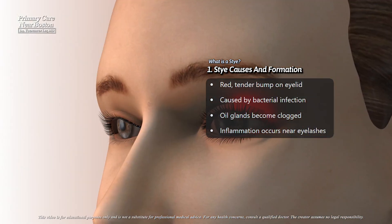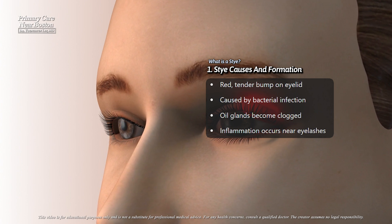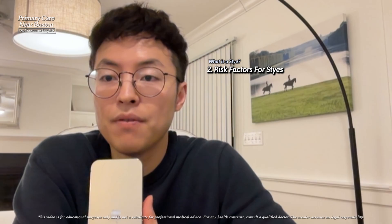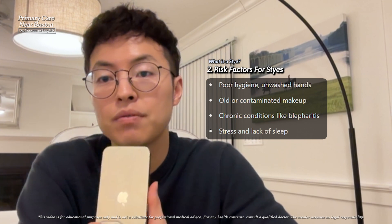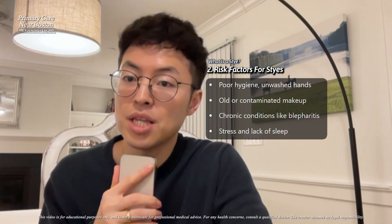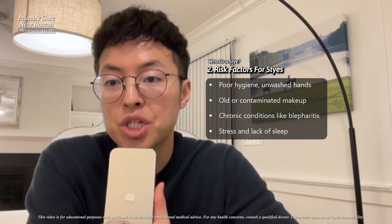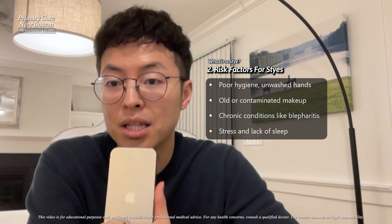These oil glands can become clogged, creating the perfect environment for bacteria to grow and cause inflammation. Factors that increase the likelihood of developing a stye include poor hygiene, such as touching the eyes with unwashed hands, and using contaminated or old makeup, which can introduce bacteria to the eyelid.